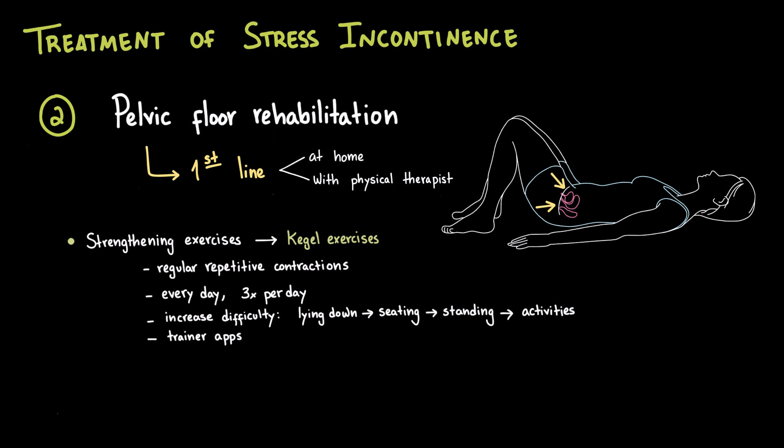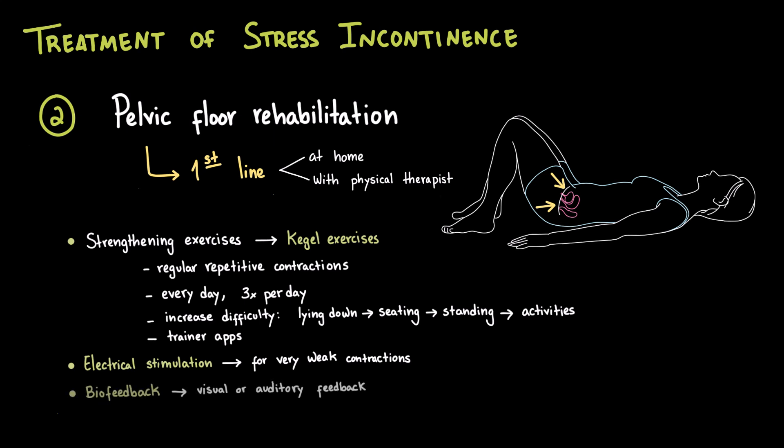To support consistency, many women find mobile apps or reminder tools helpful. For patients who struggle with very weak muscles, electrical stimulation can be used to help activate pelvic floor fibers. Another useful technique is biofeedback, where a small device with sensors is inserted in the vaginal canal. This device records the strength and duration of each contraction, giving visual or auditory feedback. This helps patients see their muscle activity, learn the correct technique, and track progress over time.